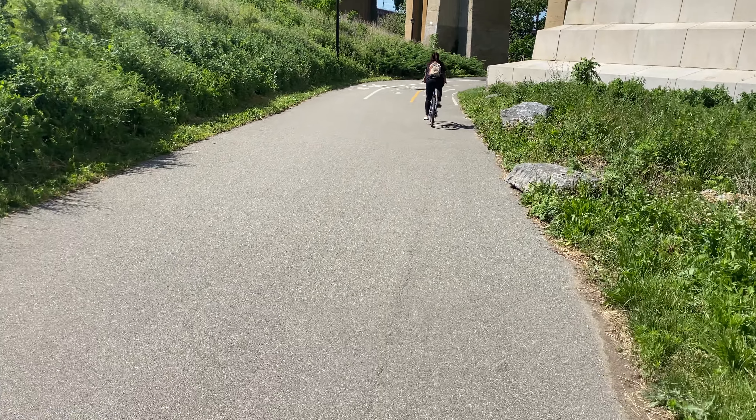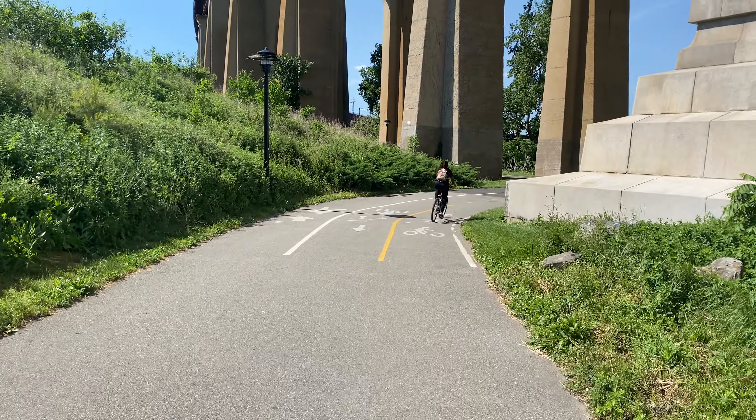That was cool. That's kind of fun — a little fun. Yeah, that was a cool off-road.